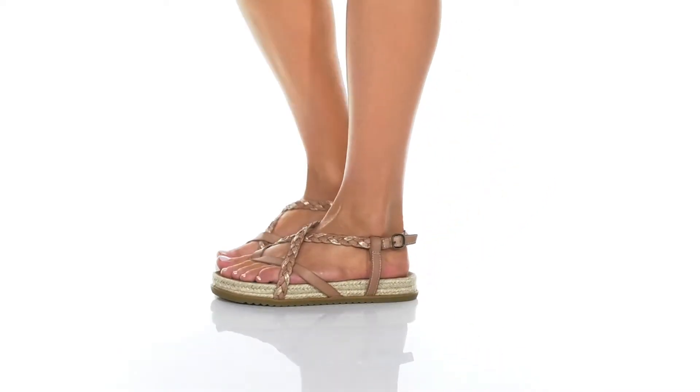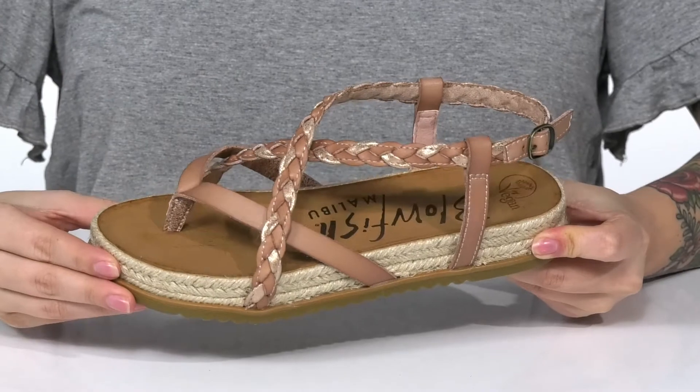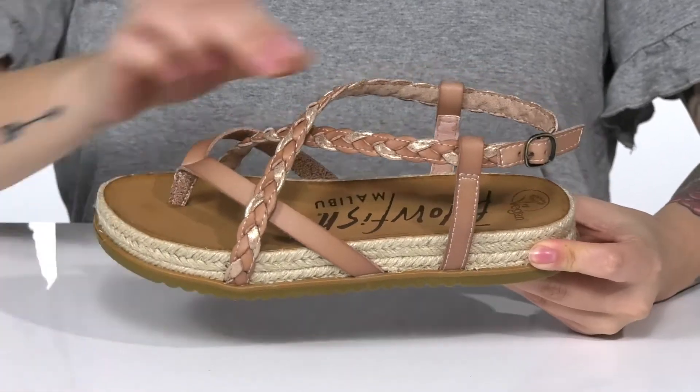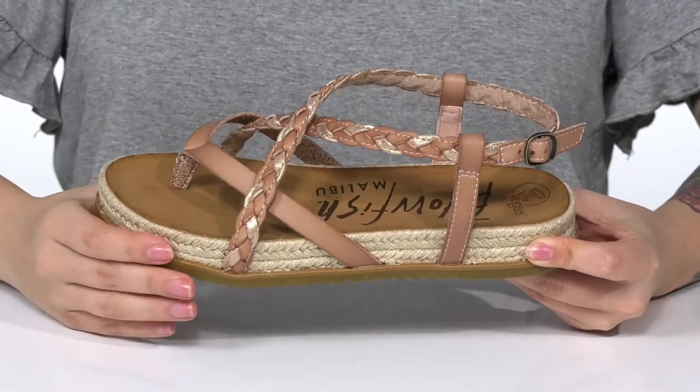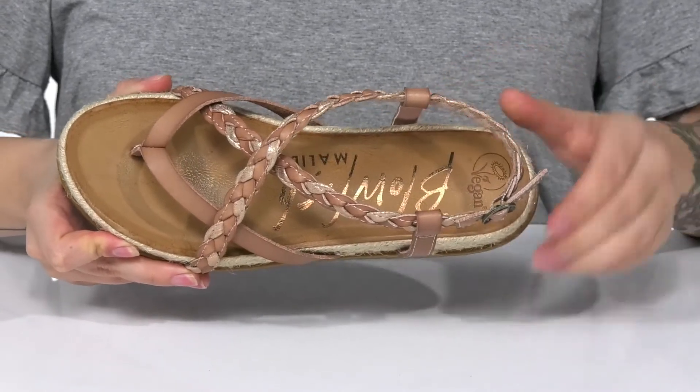These cute sandals have a synthetic upper with a braided strap detailing that also features a really fine metallic shine. There is a textile inner lining. The footbed is lightly padded and you are going to find that Blowfish logo on it.